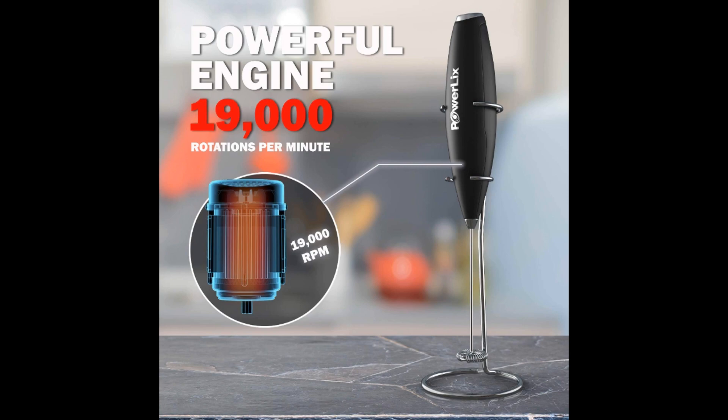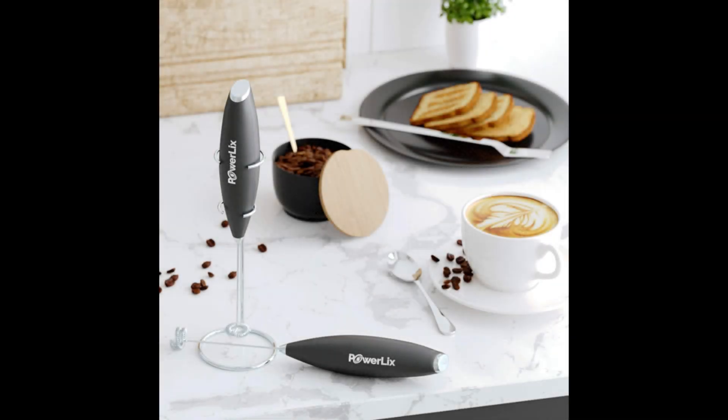The compact, lightweight, and ergonomic design is complemented by a stainless steel stand that lets you store the frother anywhere you wish — on the kitchen counter or in a cupboard. With three months to try it and a bonus ebook in the package, the Powerlix costs less than $20, making an excellent deal.